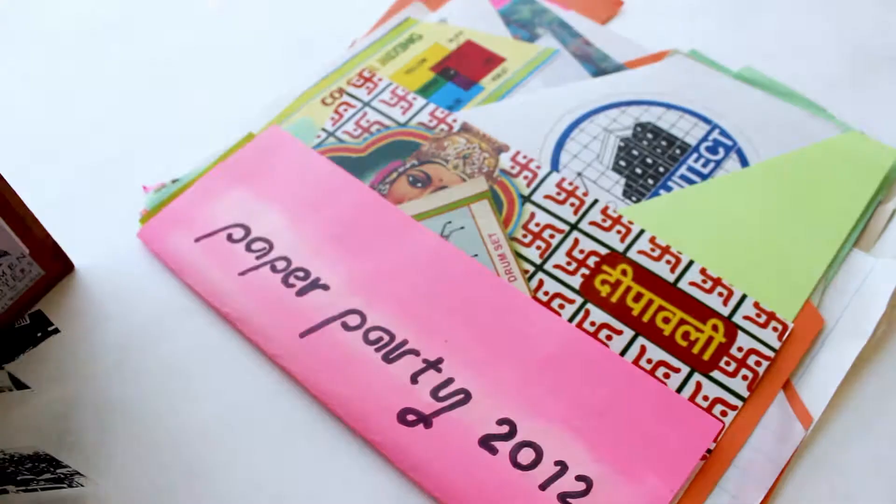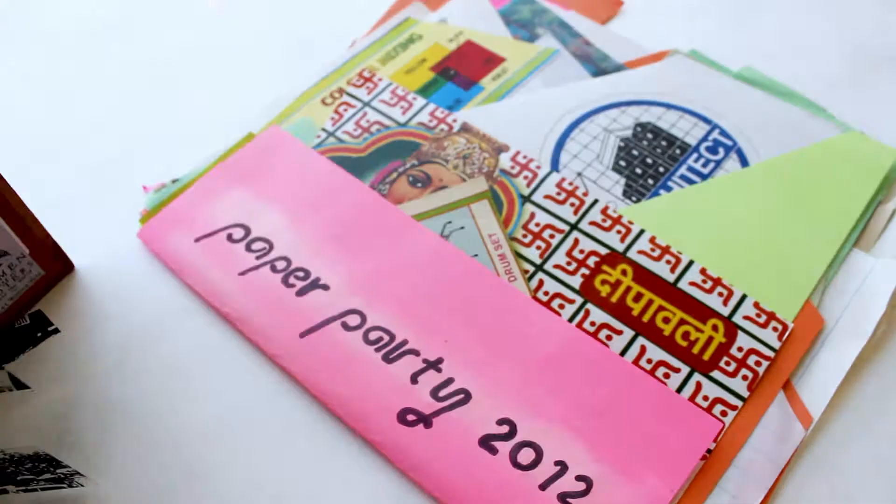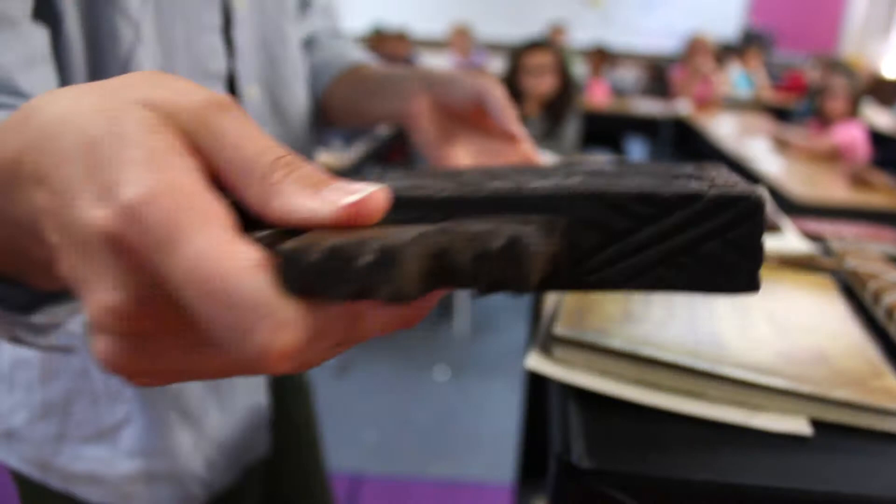It gives students who are artists a new avenue that is kind of off the traditional path — not quite sculpture, not only writing, not only illustration, but a combination of all these things.